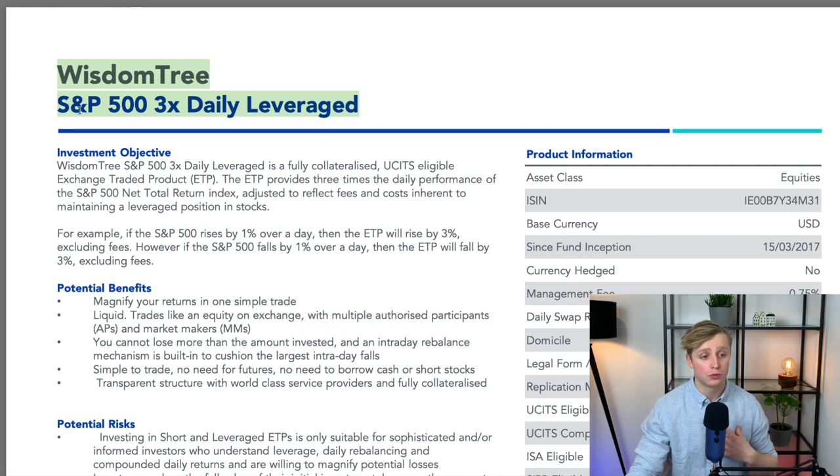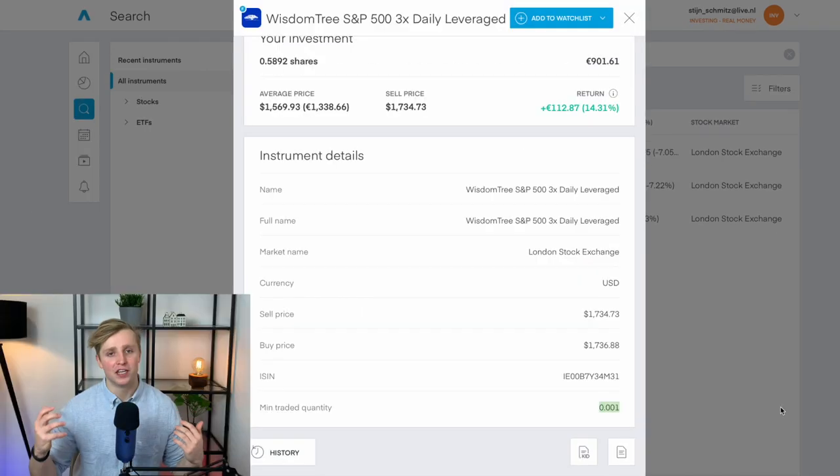I'm personally buying the WisdomTree S&P 500 3x daily leveraged ETF through my broker Trading 212. This broker allows me to buy 0.001 of a share at a time without paying any commissions — and no commissions is a must for this strategy, since management fees are already way higher for triple leveraged ETFs. If you apply this strategy, research the specific ETF in depth: understand how the fund gets 3x exposure and learn what the cost structure is.